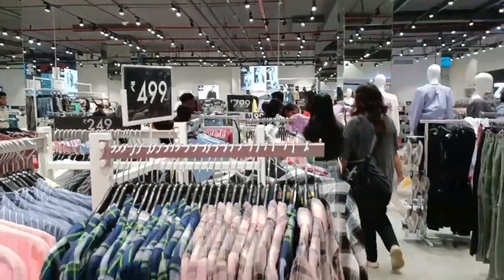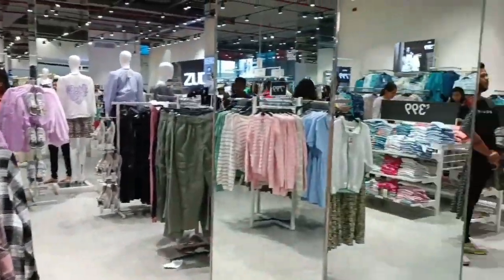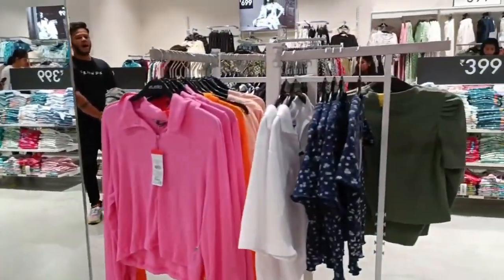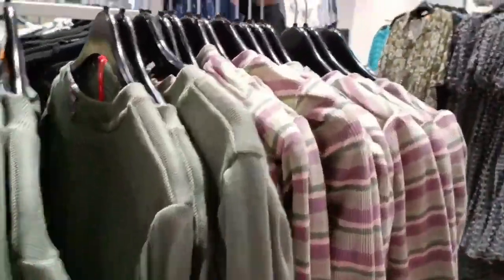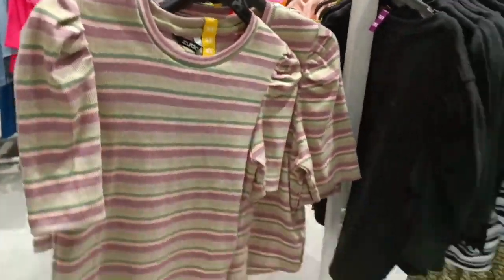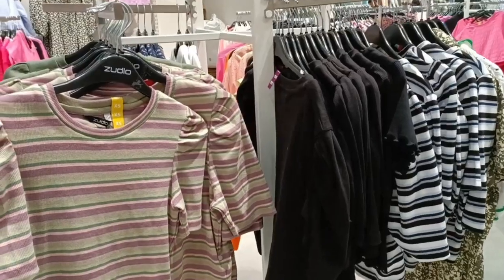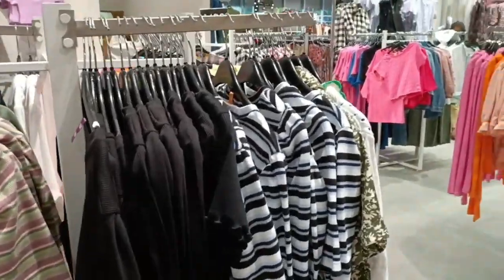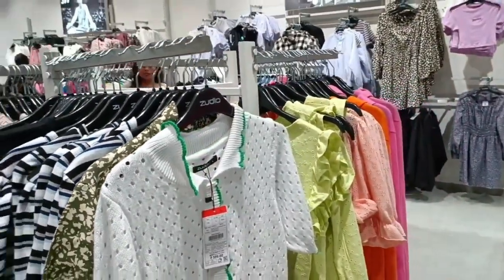I have seen that winter hasn't quite come yet, but people have already started stocking the winter collection. There were a lot of sweatshirts and tops starting at $1.99. I have seen some dresses this time — I have seen some dresses in the hall that I will show you in the next video.